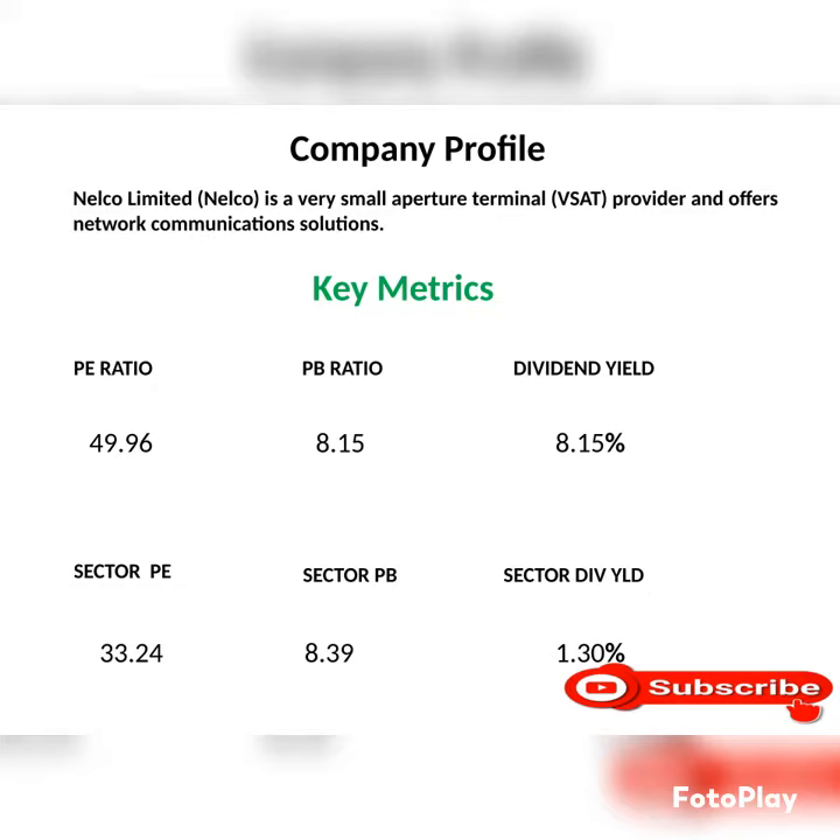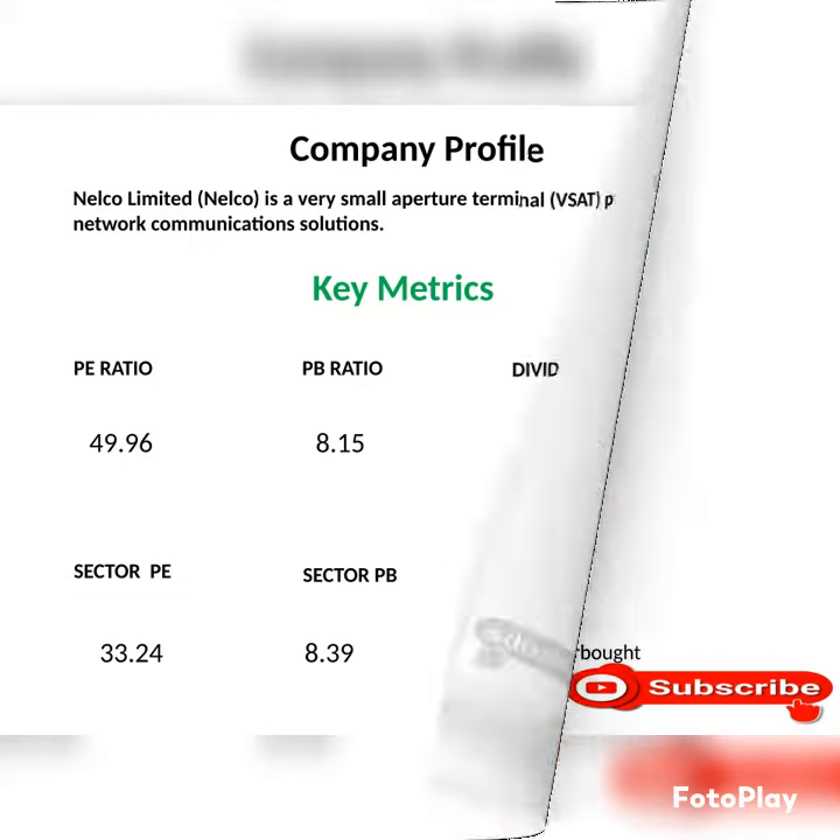Key metrics of this company: PE ratio 49.96%, PB ratio 8.15%, dividend yield 8.15%, sector PE ratio 33.25%, sector PB ratio 8.39%, sector dividend yield 1.30%.